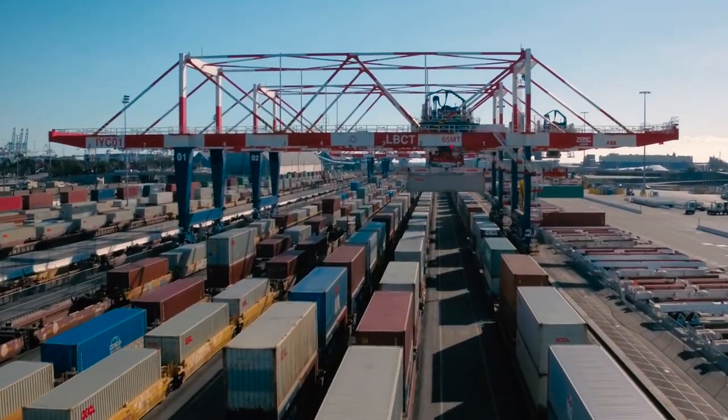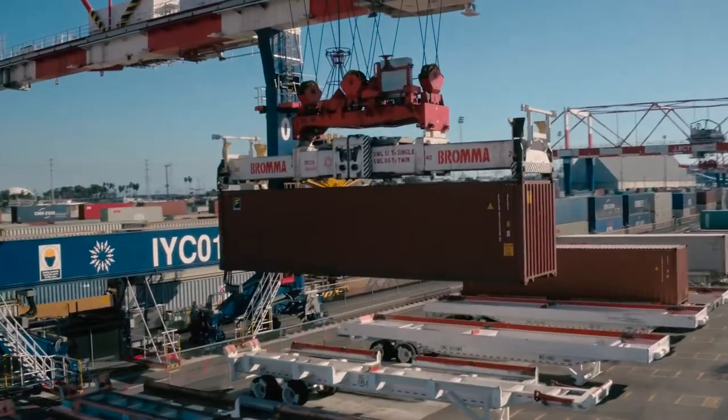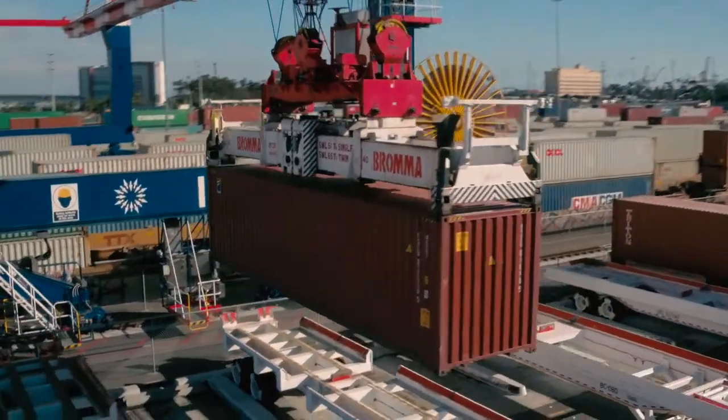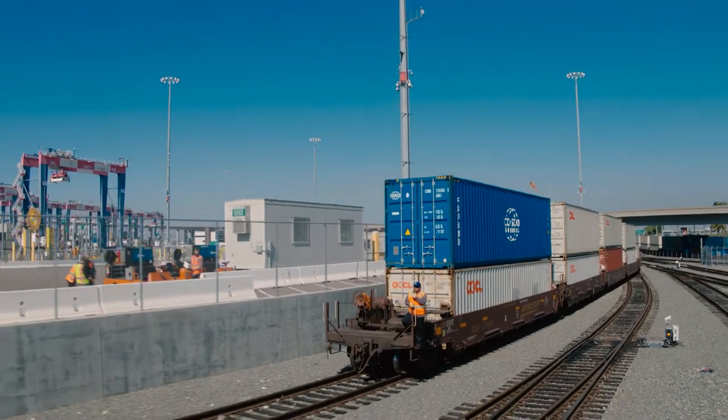Semi-automated on-dock rail completes the terminal. Not only is it the largest on-dock facility in North America, but it is also the fastest and most efficient transfer station on the west coast. You'll have the capability of moving 3.5 million TEUs and will be doing so with a very limited footprint compared to the previous model that we had there.